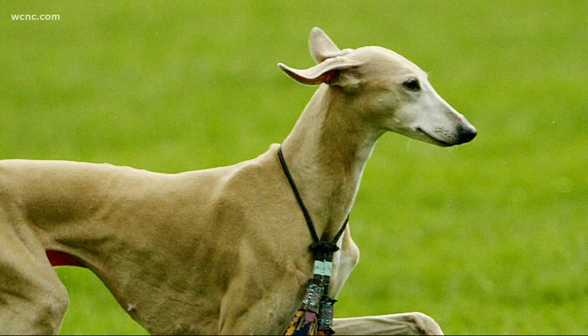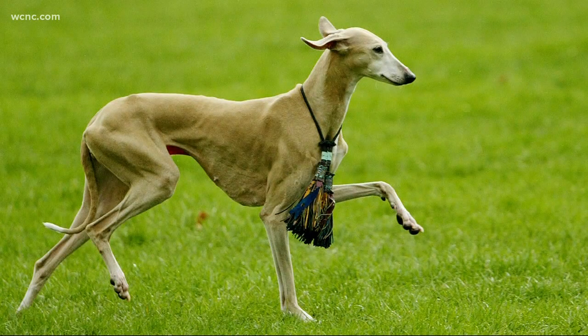It does look like a greyhound. The Azawakh can compete in some dog shows now, but the breed won't be eligible for the prominent Westminster Kennel Club show until 2020.